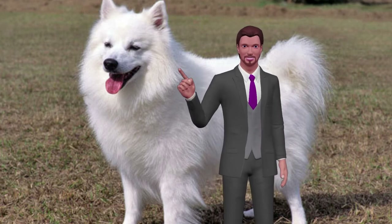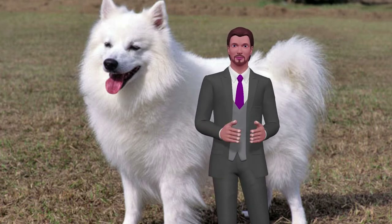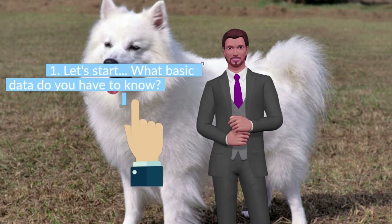Do you want a dog of the American Eskimo breed, but do not know what characteristics this breed has? We tell you all about the American Eskimo. Let's start — what basic data do you have to know?